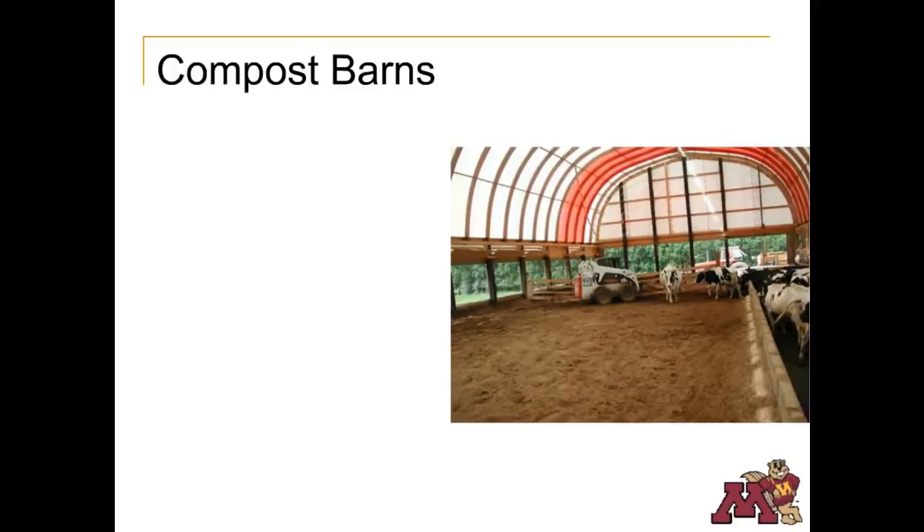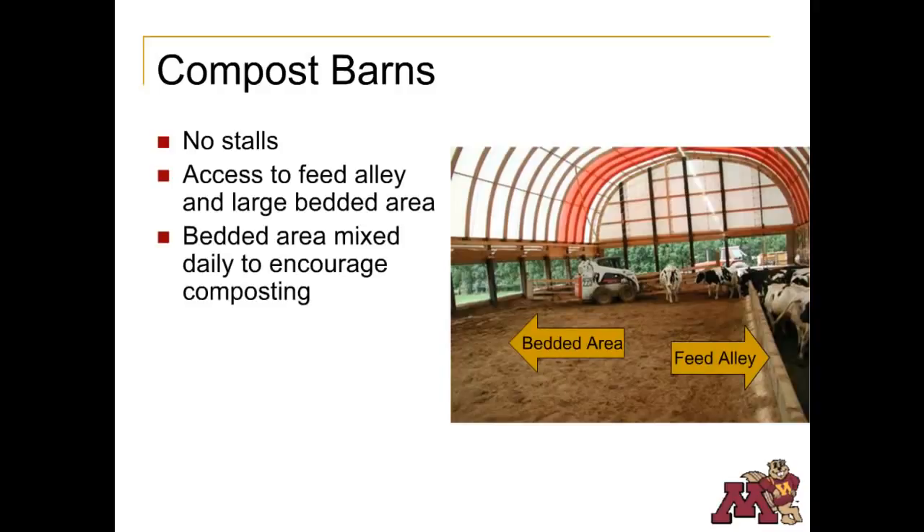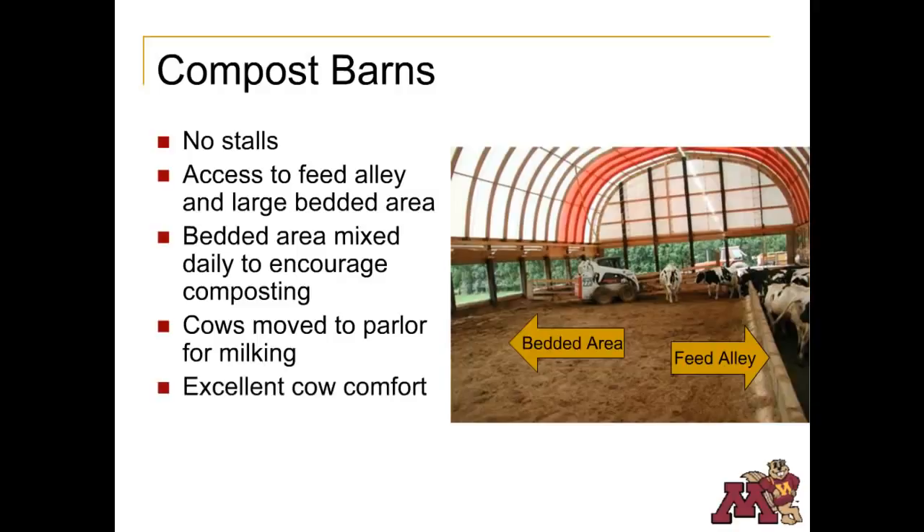Compost dairy barns are a fairly new concept in dairy housing. In this type of barn, there are no individual stalls. Instead, cows have access to a large area bedded with sawdust, which is tilled twice daily to encourage drying and composting. Cows also have access to a feed alley, usually located on one side of the barn. Like free stall barns, cows are moved to a parlor for milking. Manure that collects in the feed alley is scraped daily. The disadvantage is increased bedding cost and the slightly larger space required per animal.